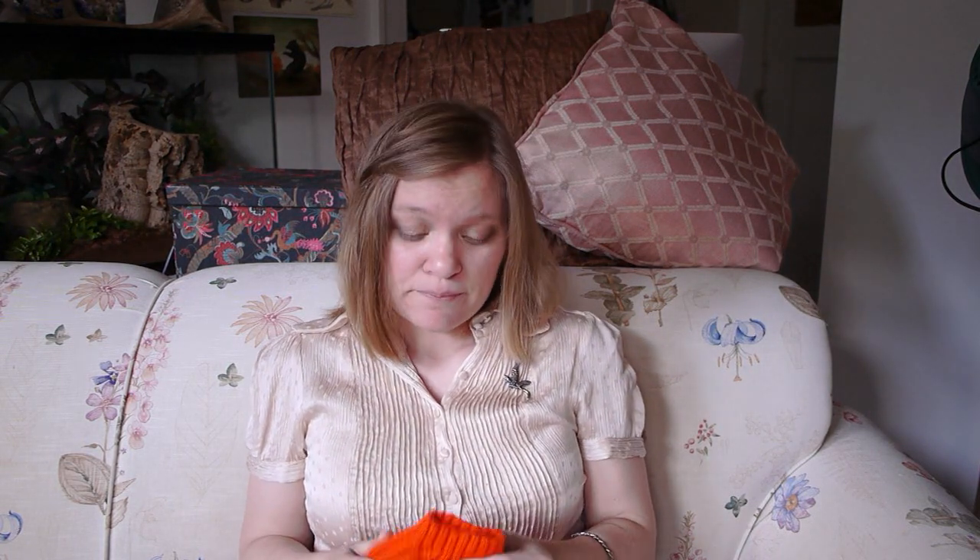Hopefully my friend will like them — they're very soft. I wasn't sure how sensitive he was to wool. His wife, my friend, has had socks go through the washer and dryer, and they did not felt catastrophically. So I figured a machine washable and dryable yarn would fit better into their laundry cycle.